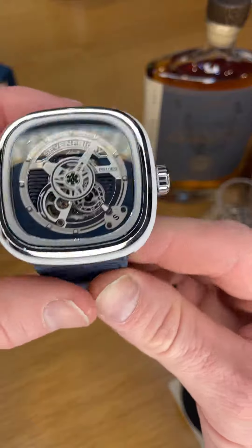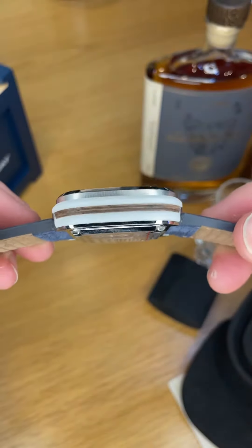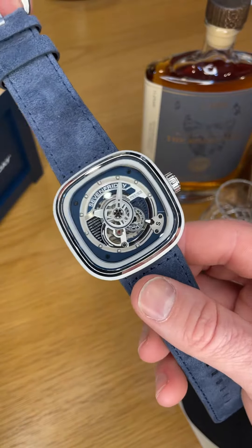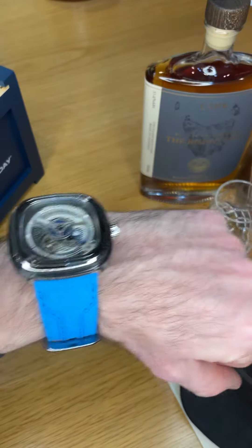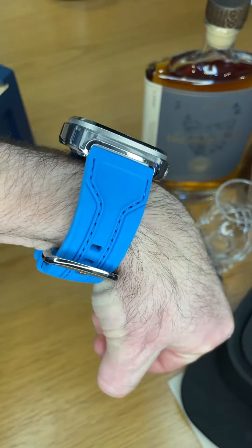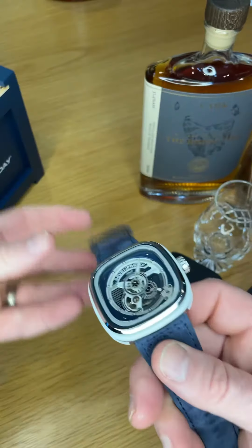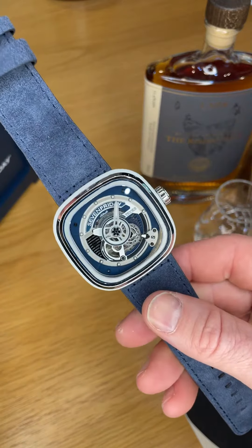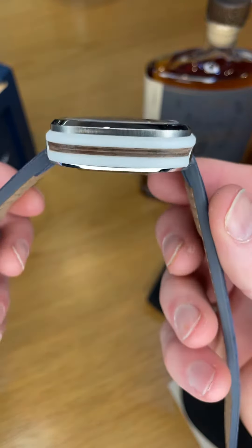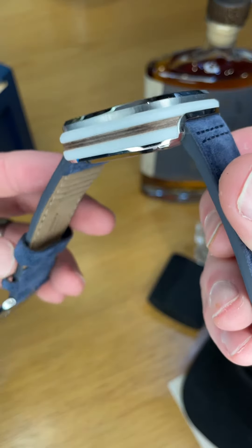But definitely the talking point of the Yacht Club 2 is the animation ring. The animation ring is where 7Friday like to play with different treatments and different materials. Like on the S101, they use a recyclable polymer that's semi-transparent. On the Yacht Club 2, PS103, they use this really cool technique of sandwiching American walnut between two layers of corianne.